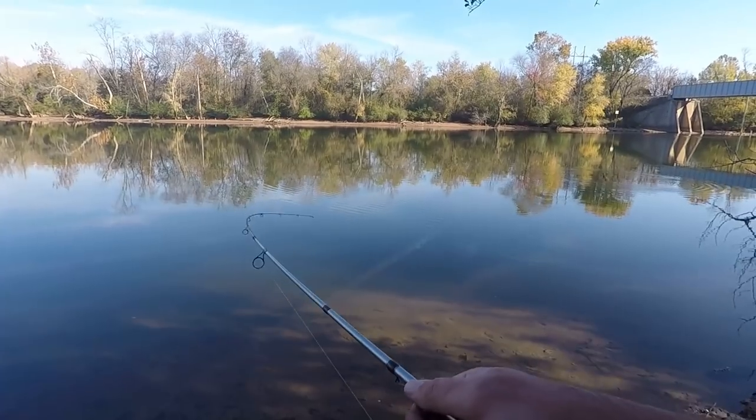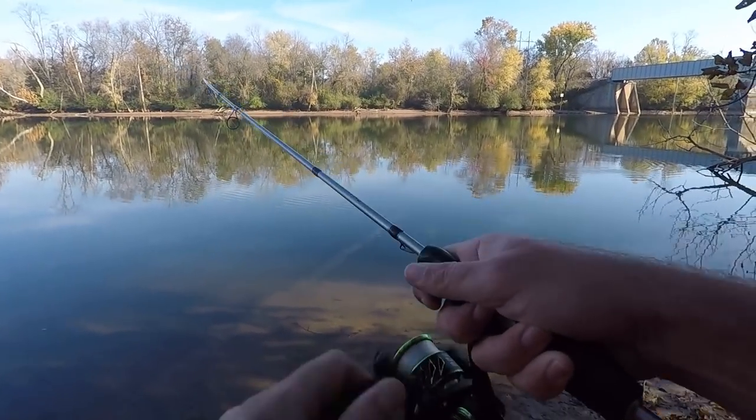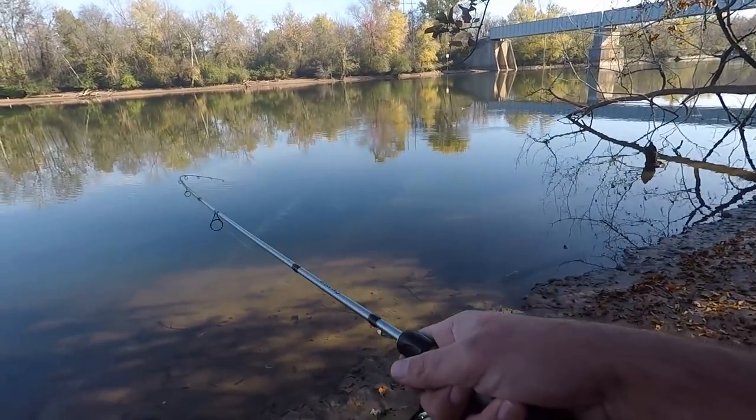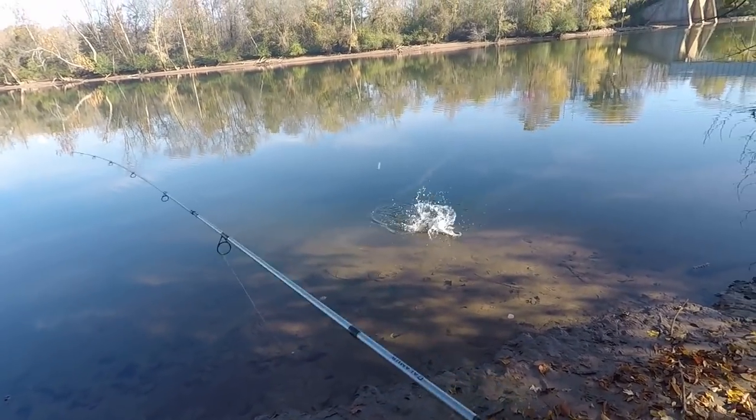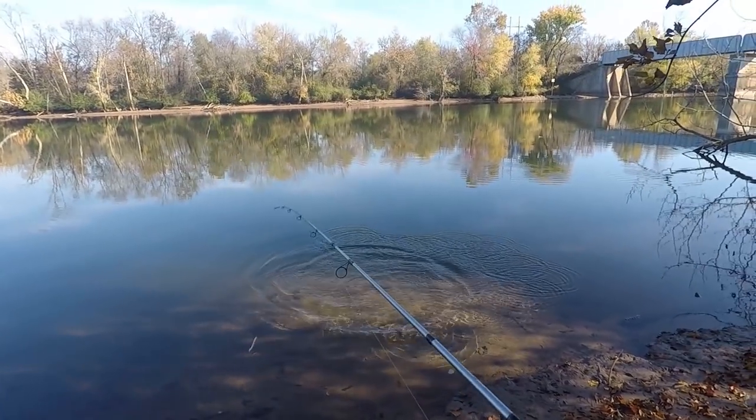Not a bad bass — I'm using my light-action pole here. There's another one behind it, hoping it doesn't flip off.